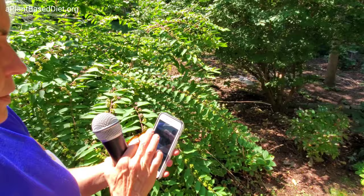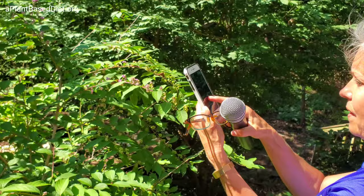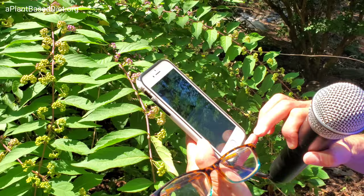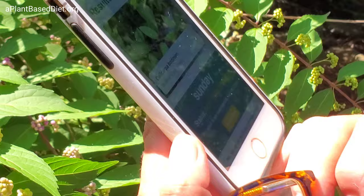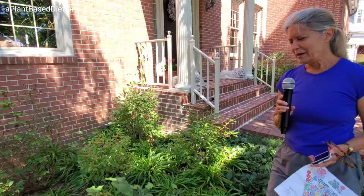PlantSnap basically lets you take a picture — usually of a leaf. It's done and it pulls up the results. This is a beautyberry — it's got really beautiful lavender berries. It is a spreader, so you have to keep an eye on that.